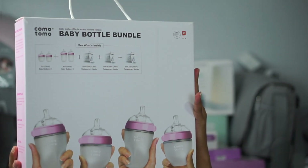Since we're talking about bottles, I went ahead and got some Comotomo baby bottles. The bottle is silicone and it feels so good. I actually didn't know they had pink ones because I normally see the green ones, and when I saw these I had to get them.